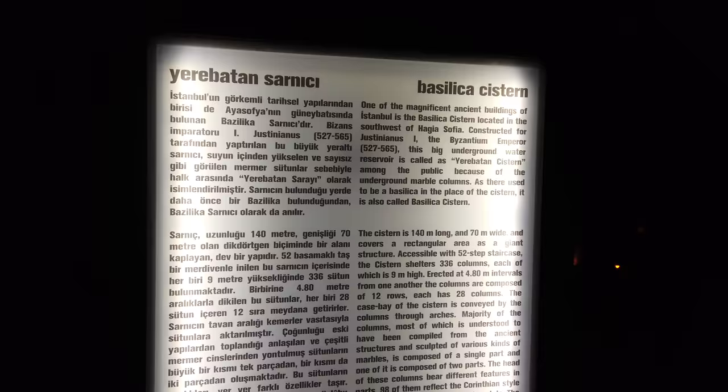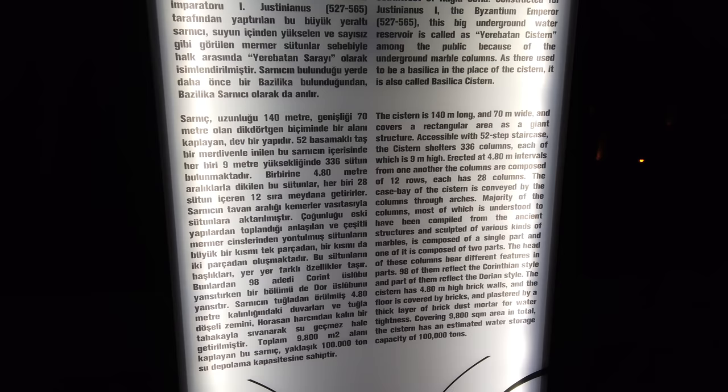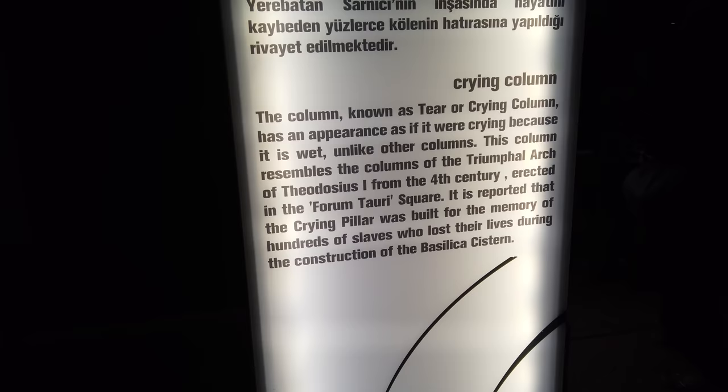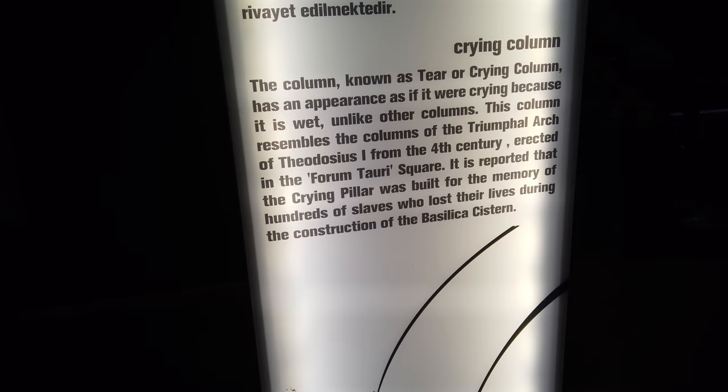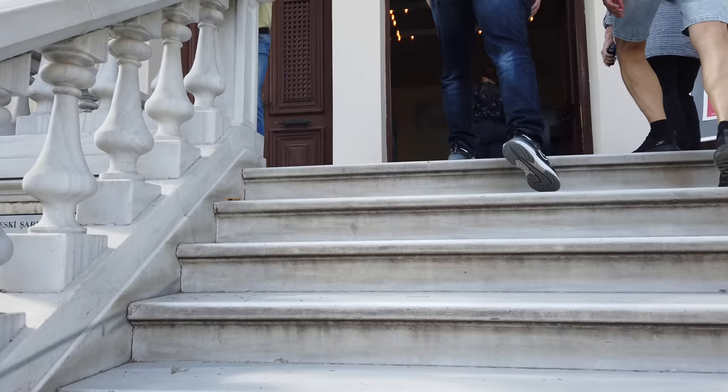This is called the Basilica Cistern — a massive underground system I believe made during Roman times, which could hold an incredible amount of fresh water for use in ancient Constantinople. Here we are walking through the labyrinth system of the cistern. One thing that caught my eye was what's called the crying column — the only column inside with very interesting all-seeing eye-like shapes carved into the single piece of column.